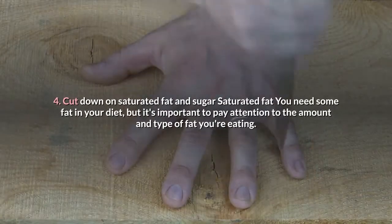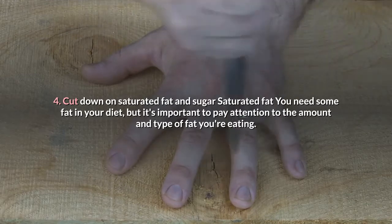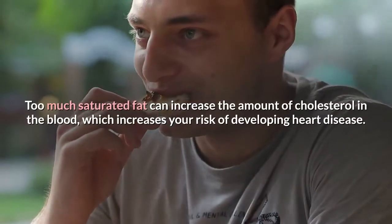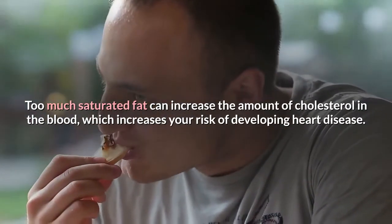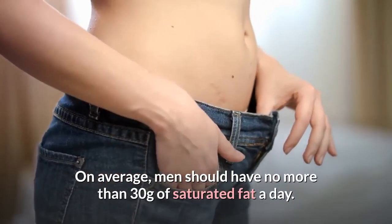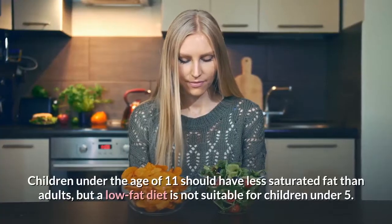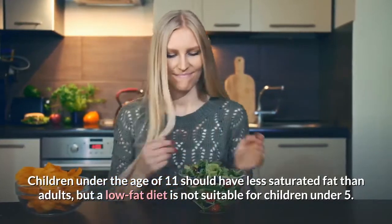Tip 4: Cut down on saturated fat and sugar. You need some fat in your diet, but it's important to pay attention to the amount and type of fat you're eating. There are two main types: saturated and unsaturated. Too much saturated fat can increase the amount of cholesterol in the blood, which increases your risk of developing heart disease. On average, men should have no more than 30 grams of saturated fat a day, and women no more than 20 grams a day. Children under 11 should have less saturated fat than adults, but a low-fat diet is not suitable for children under 5.